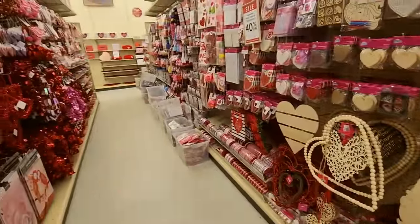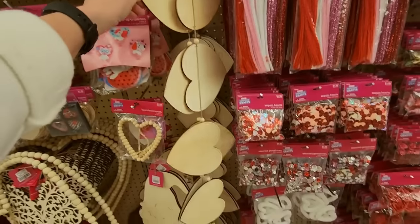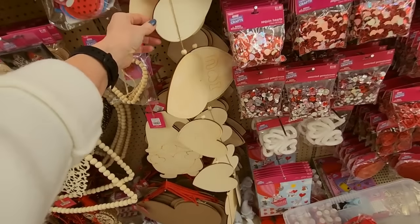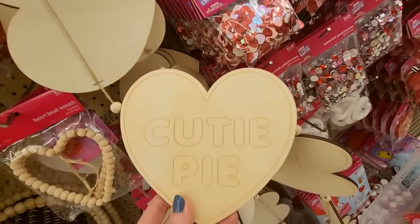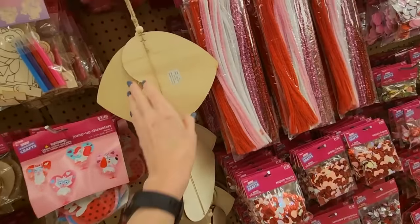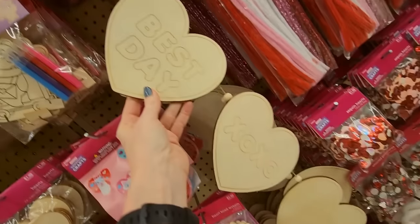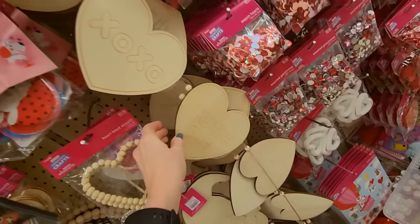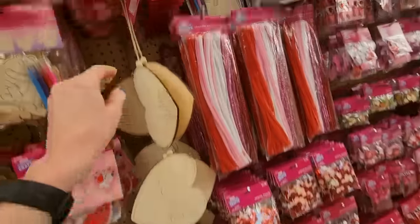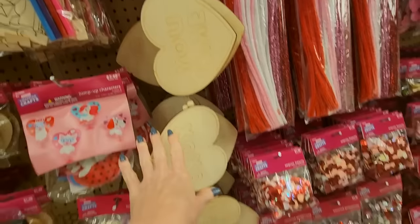I think they're still putting stuff out. Look at this — it's a gigantic garland that looks like conversation hearts, and you can paint it or color it or whatever you want to do. Best day, hugs and kisses, cutie pie — they have a gnome too. This is only $4.99, and then you get 40% off of that.